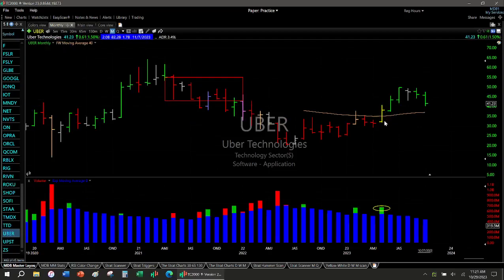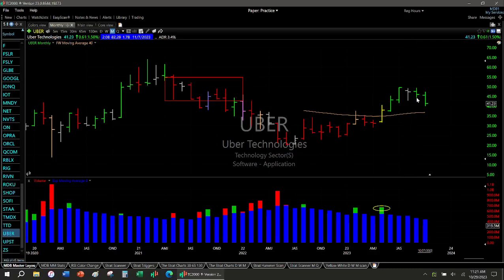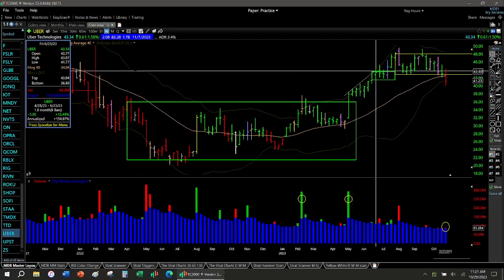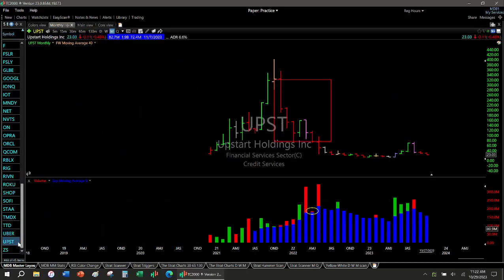Uber — this is interesting. Yellow bar buy signal, it moves up, gives us an inside month. The inside month does not trigger. It does trigger over here but nothing crazy. But it's also roughly right there — Uber may be a buy. That might be a good buy point if you're looking as a long-term investor. I'm going to consider that one. Let's look at the weekly. There's that move higher — pink telling you to pay attention. Sideways now, finally gives up the ghost but volume's low. This is definitely a list five item, but I'm writing it down for a future keep an eye on.